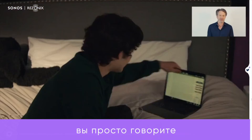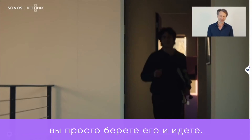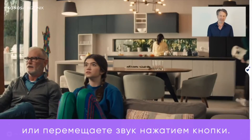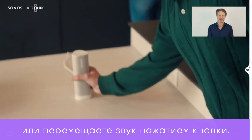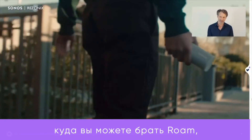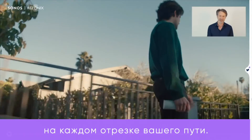When you want to play something on Roam, you say play. When you want to take it somewhere, you pick it up and go. When you come home, you can just set it down or keep right on listening. Or you can move the sound with the touch of a button. Now let's talk about all the places you can take Roam, and the design details which will keep it safe during every stretch of the journey.